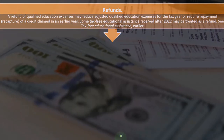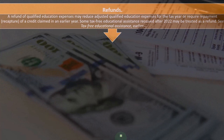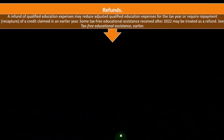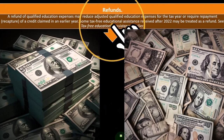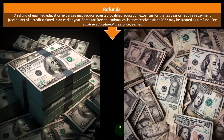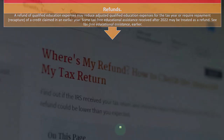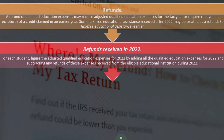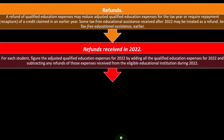Refunds. If you took a course, dropped out before the refund deadline, and got your refund — what do you do about the expenses you're calculating for your lifetime learning credit? A refund of qualified education expenses may reduce adjusted qualified education expenses for the tax year, or may require repayment and recapture of a credit claimed in an earlier year. Some tax-free educational assistance received after 2022 may be treated as a refund.